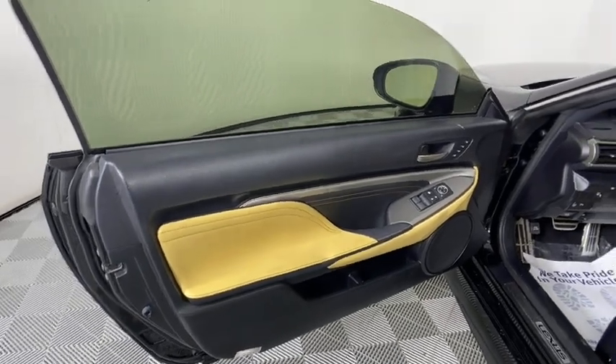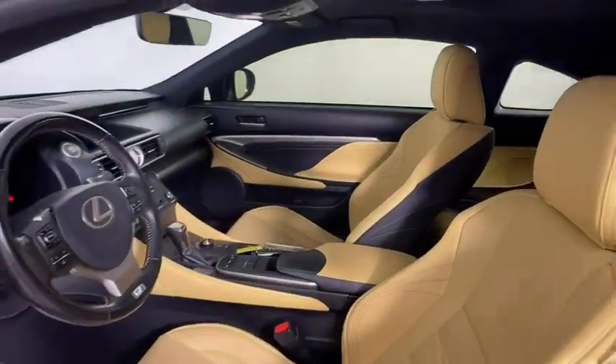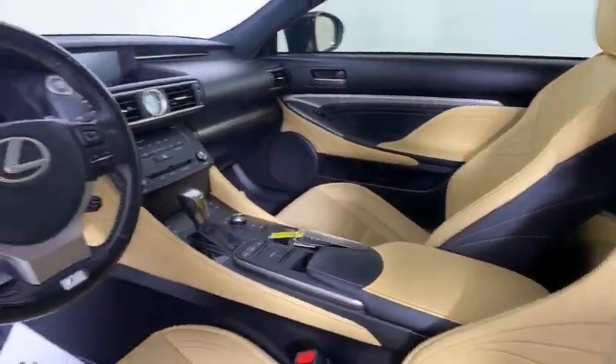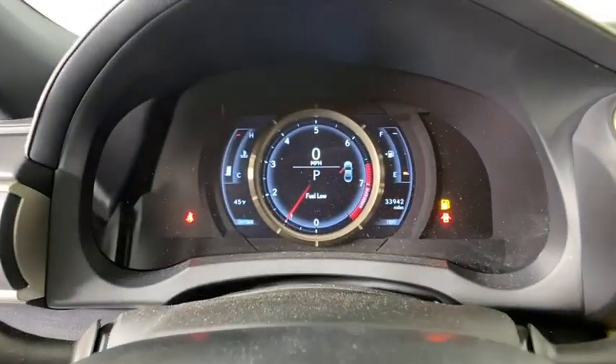Four wheel disc brakes. Aluminum wheels. Floor mats. Rear defrost. Climate control. Universal garage door opener. AM FM stereo radio. Passenger airbag. Power windows. Security system. Come take a test drive today.